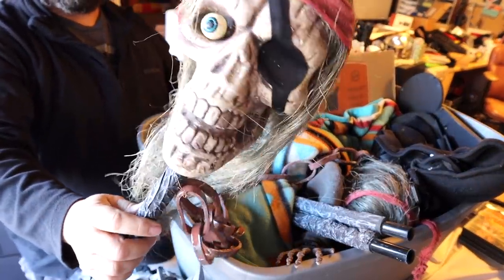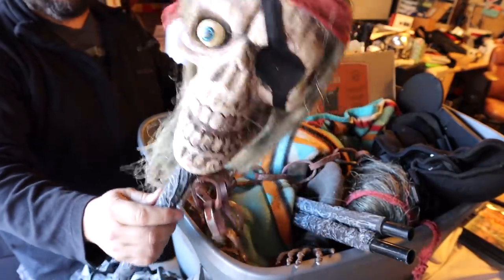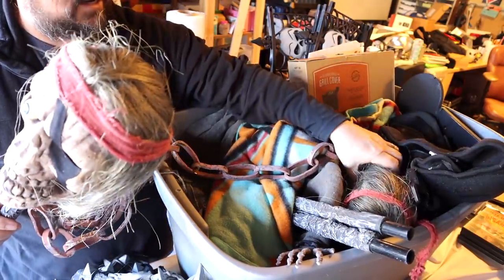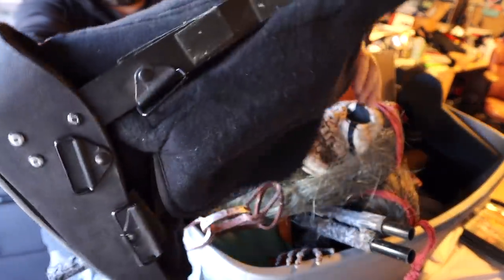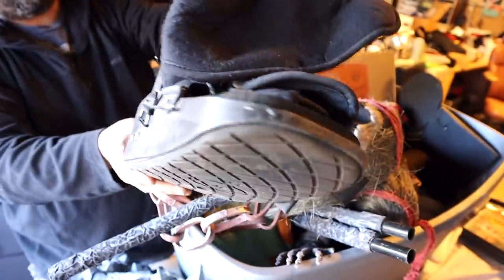This guy right here - he's been waiting a long time to find out what's in this box. I don't think that's part of the costume. That's like a boot. Matrax - I think that's like a medical boot. Someone broke their foot or something.